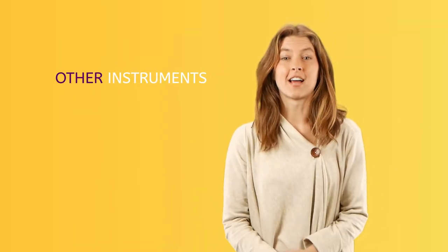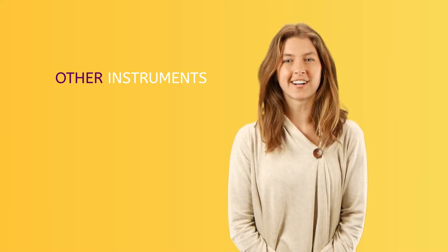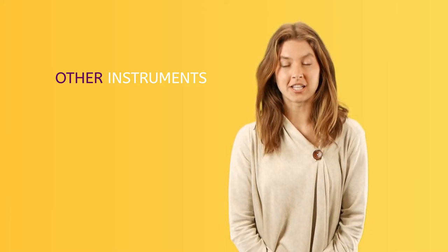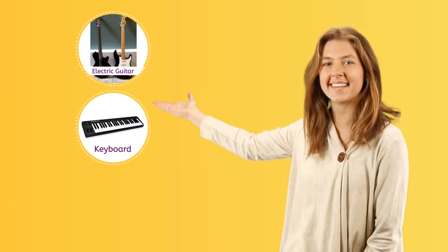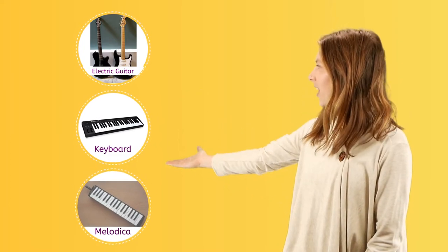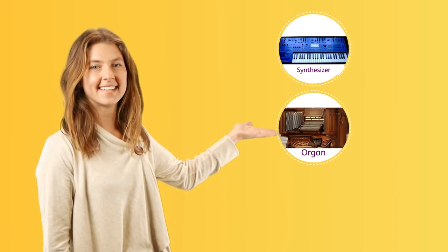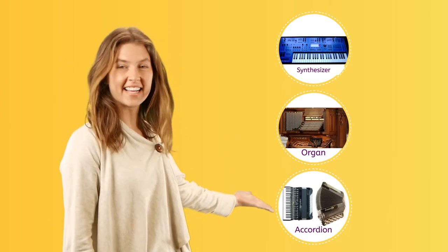There are many other types of instruments that are not part of an orchestra. You might be familiar with electronic instruments like the electric guitar, keyboard, melodica, synthesizer, organ, and the accordion.